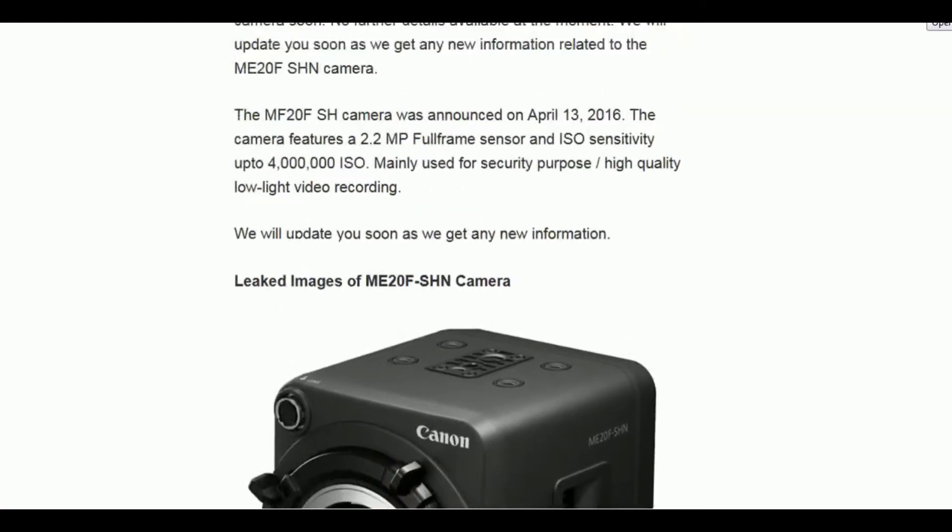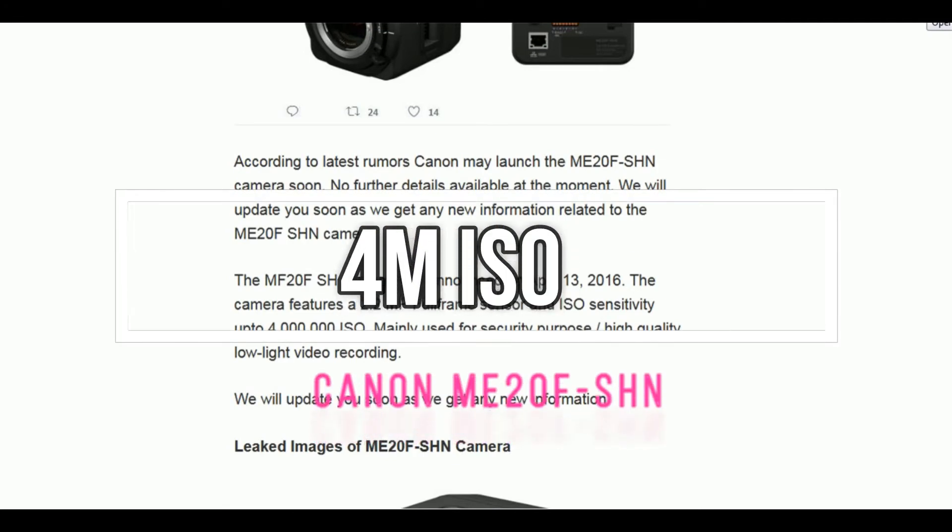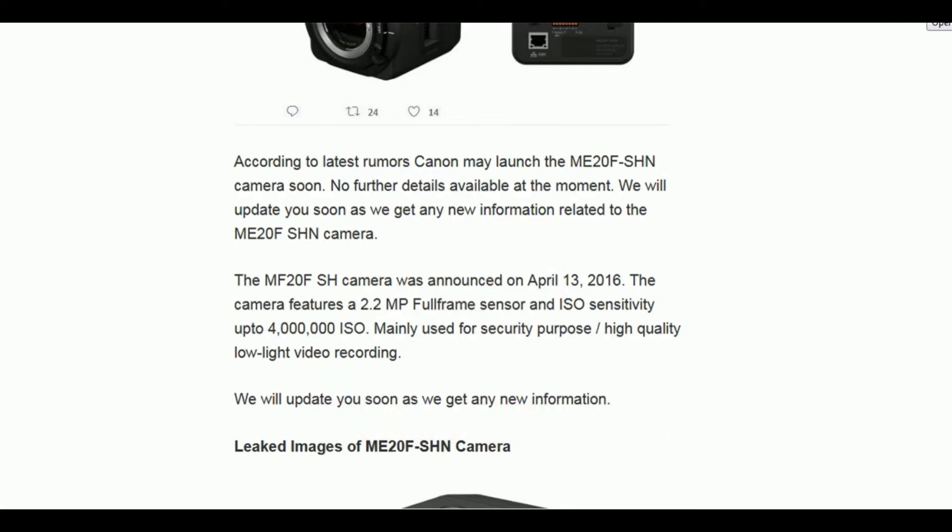Now let's talk about the specifications of the predecessor — a Canon camera that gives you a 4 million ISO range. The camera features a 2.2 megapixel full-frame sensor, and the announcement was made on April 13, 2016.